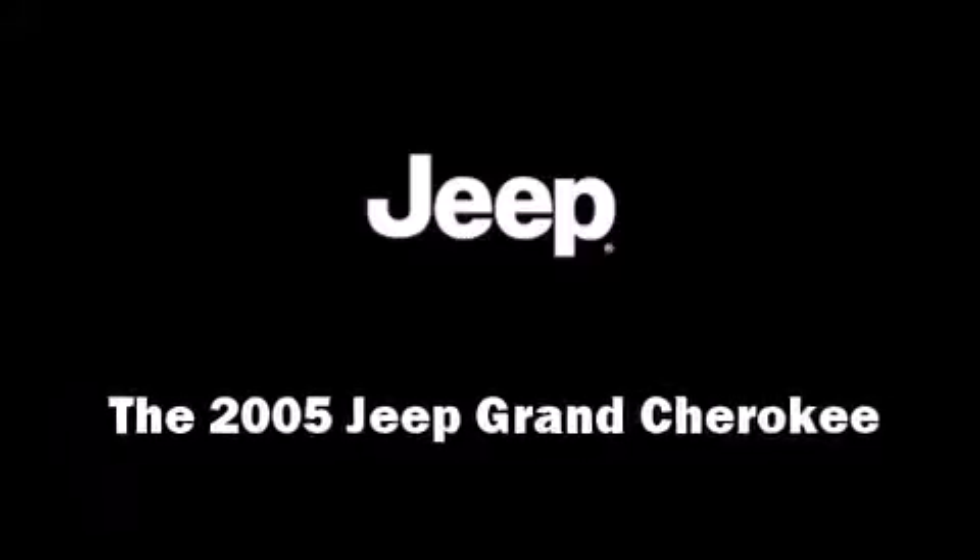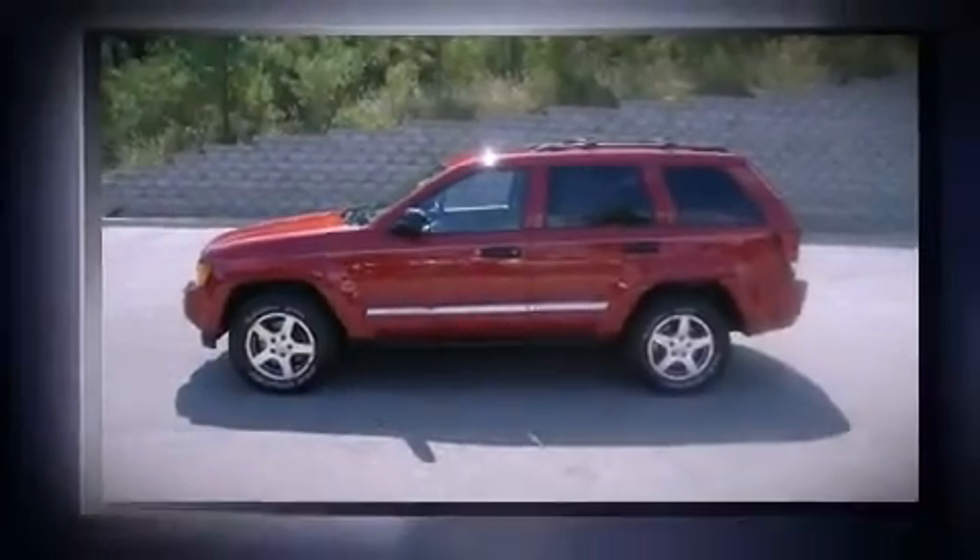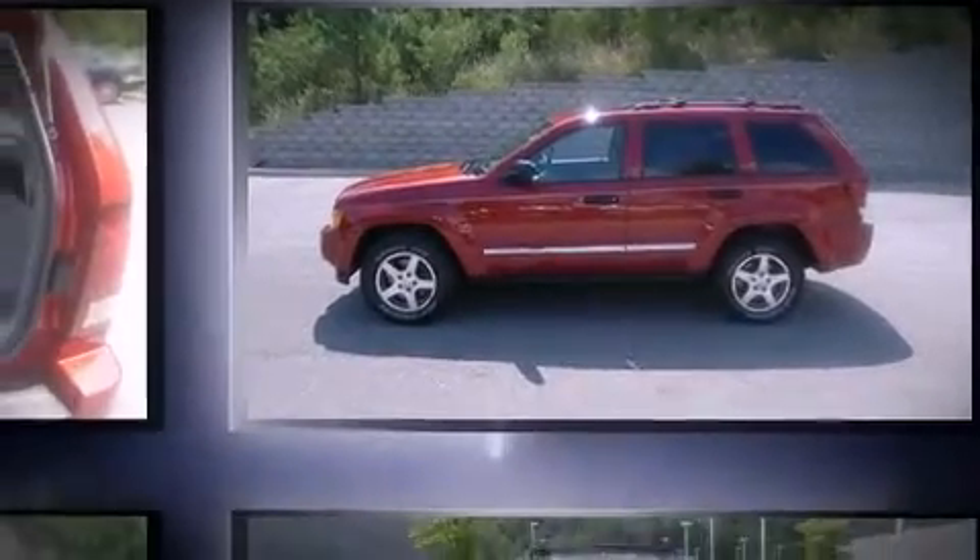Load your family into the 2005 Jeep Grand Cherokee. It features an automatic transmission, rear-wheel drive, and a refined six-cylinder engine.